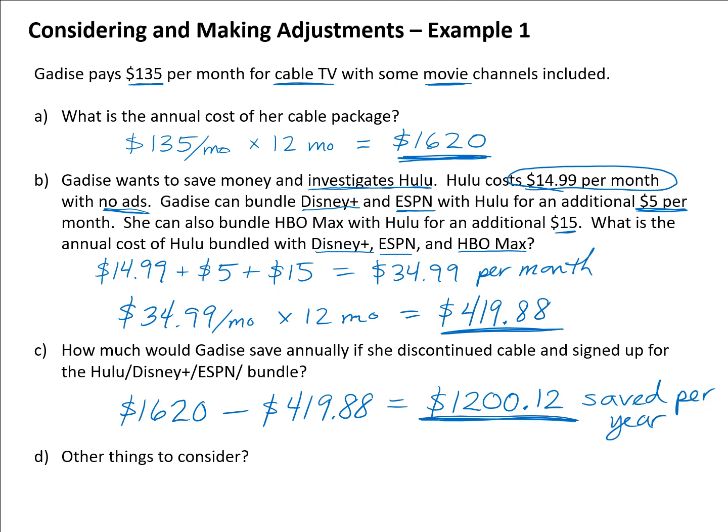Gadis now has to think about whether that's worth it. With $1,200 in savings, she could have a nice dinner once a month, do a mini vacation, put money into savings, cover holiday spending, or make a couple of car payments. She also needs to think about what was important about having cable to begin with.